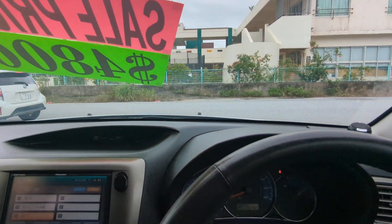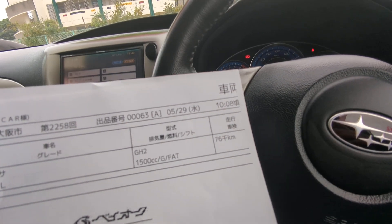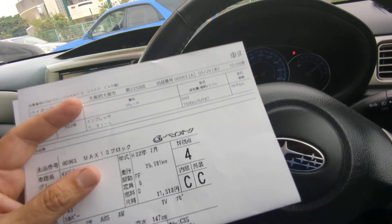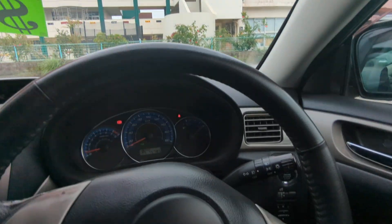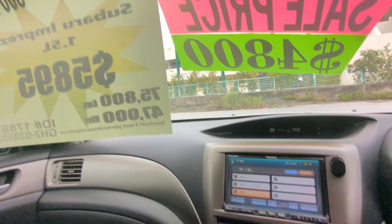I'd like to show the auction sheet showing that this is a non-accident vehicle from mainland Japan. All other dealers out here can't tell you that on all their cars — we can for each one. This car is graded a 4 from the auction with a C/NC on exterior/interior, which is a pretty good grade. It's up on the sun visor on the driver's side so you can see it for yourself, and we can help you decipher it if needed.